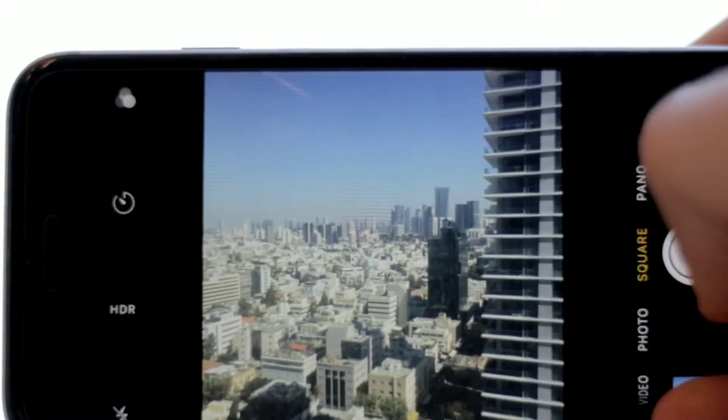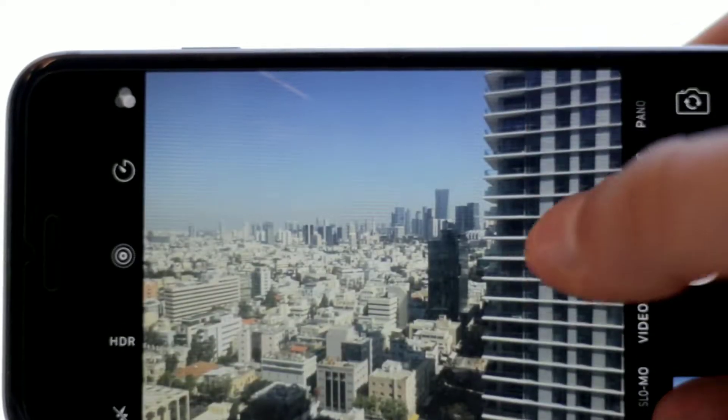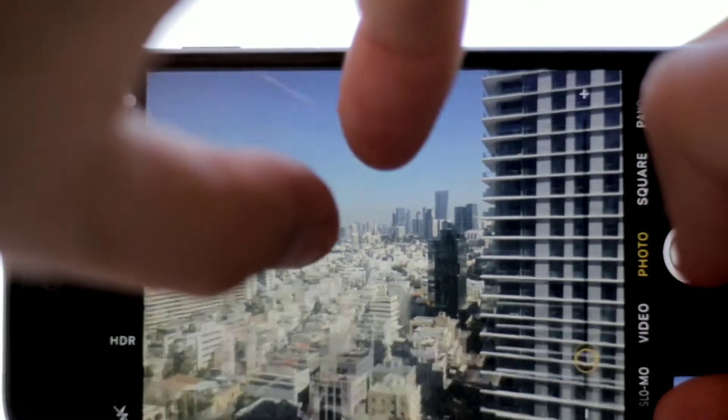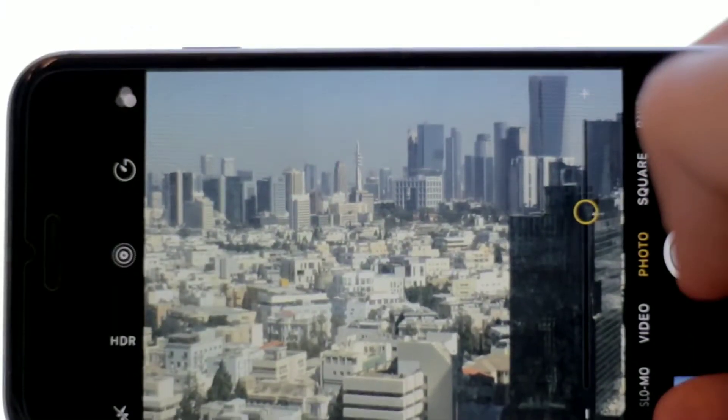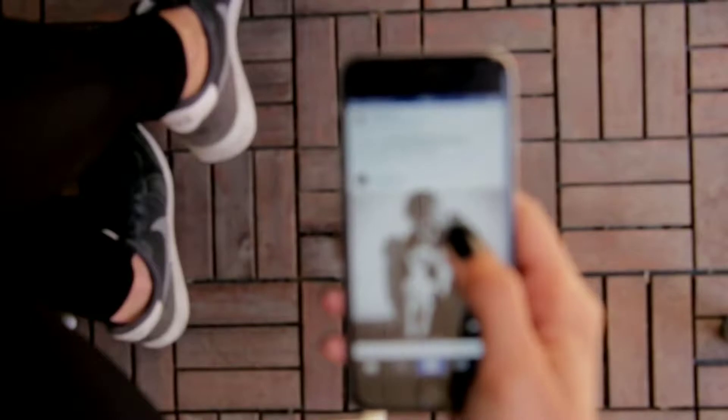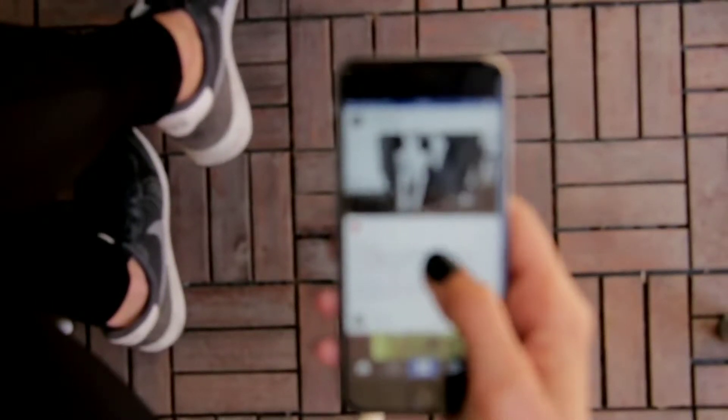Many of you may have lots of photos taken daily that just sit in your phone gallery without being used. Why not use them to earn some income by uploading them to photo stock sites? By uploading these photos, your photos may be purchased by others and you can get a commission from the sale of each photo. Here are a few mobile apps you can download and use to upload your photos and start earning income today.